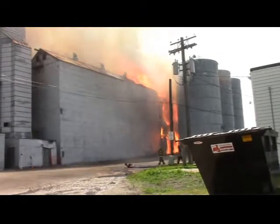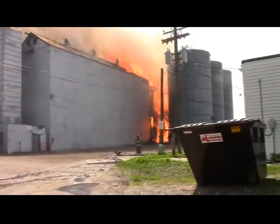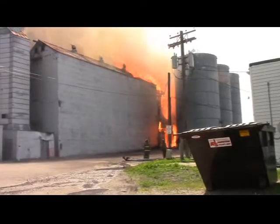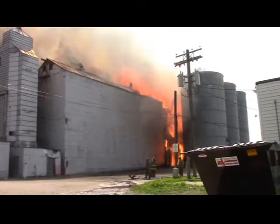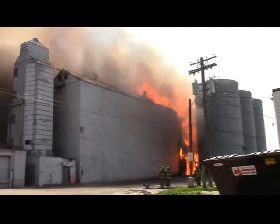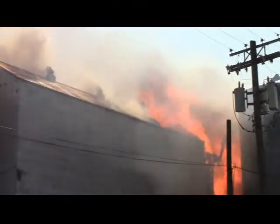We're 45 minutes in now. As you can see, that center structure is almost completely gone. The annex here is starting to go. We're starting to get a little bit of debris coming out. It will spread down with the wind today — I'd say after two blocks north, we're going to have debris.